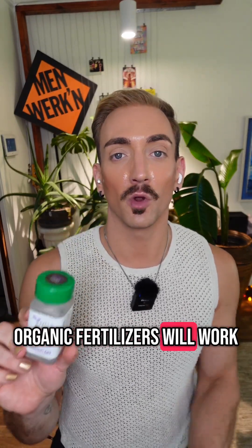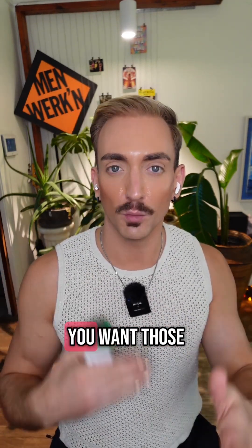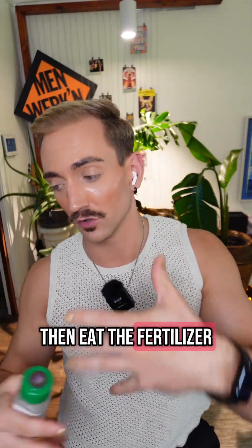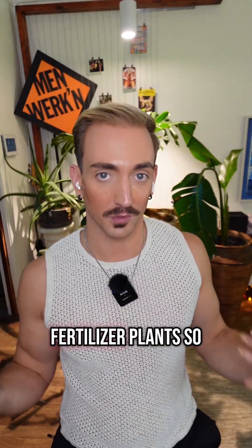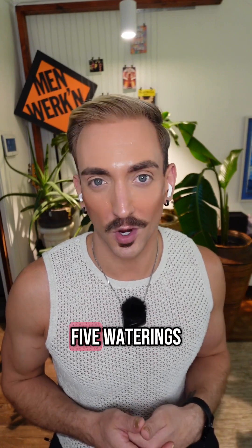The way that organic fertilizers work is they will actually feed the microorganisms in the soil. It's kind of like how composting works — you want those microorganisms in the soil because they will eat the fertilizer and then in turn fertilize your plants. So I will use an organic fertilizer every time I water, then I'll use this synthetic once every four or five waterings.